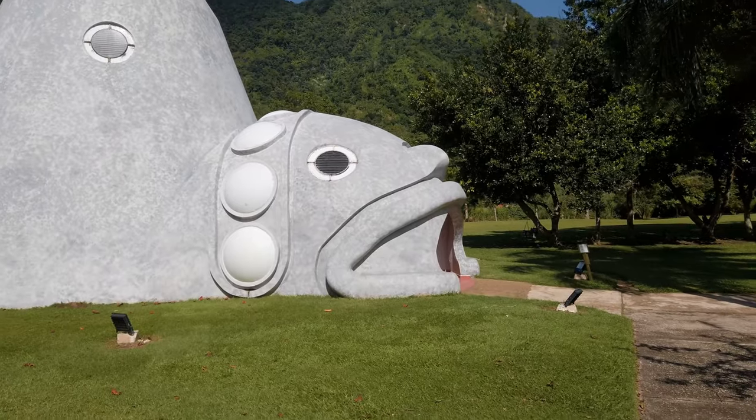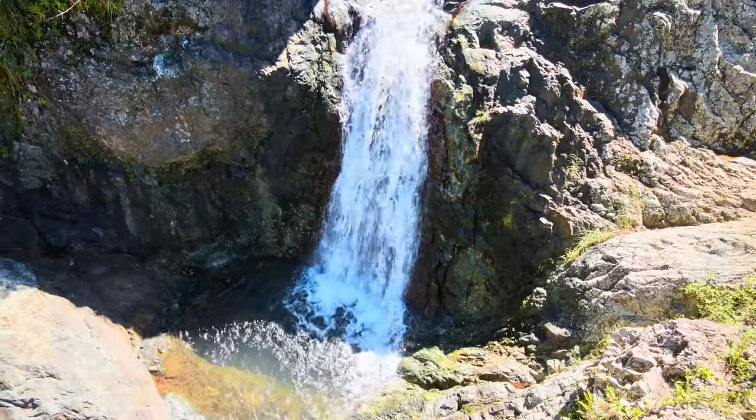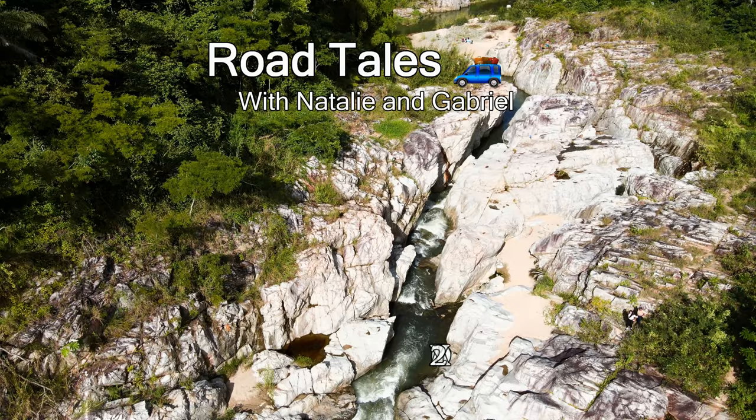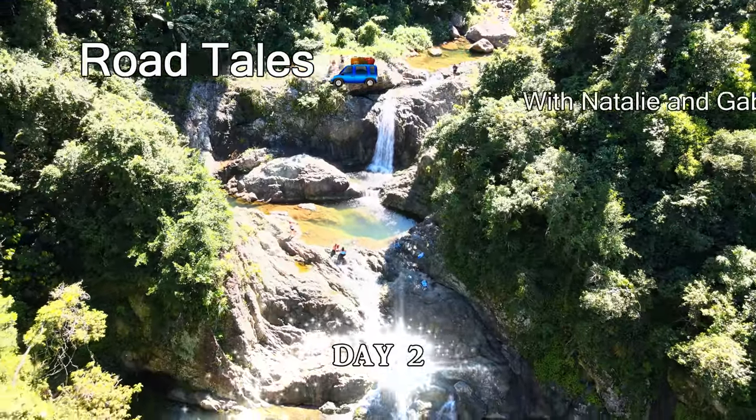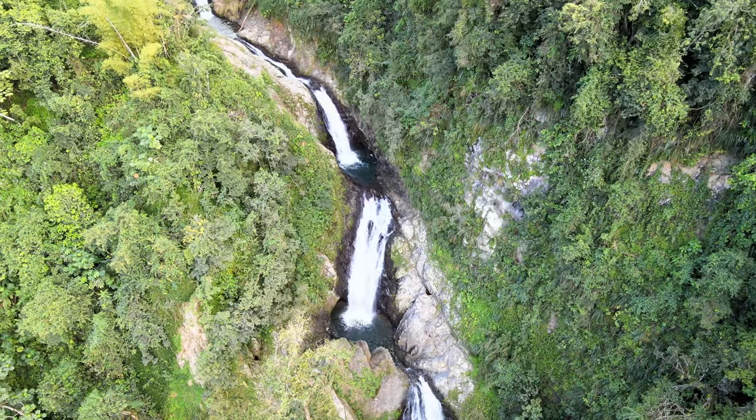In life, the best way to find new and exciting places is just to go out and explore. Sometimes you even have to let yourself get a little lost, as we do on this journey. Stay tuned for part two of the ultimate Puerto Rico road trip, where we'll show you two of the most beautiful waterfalls on the island.